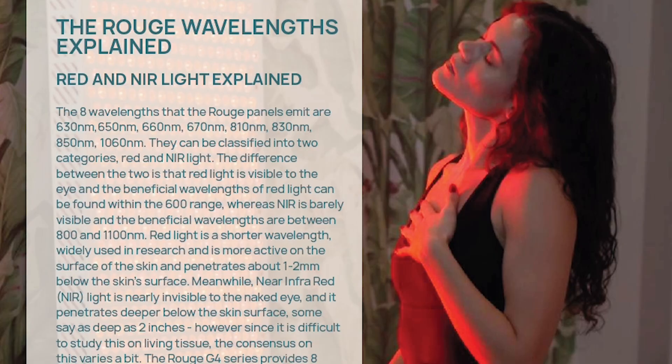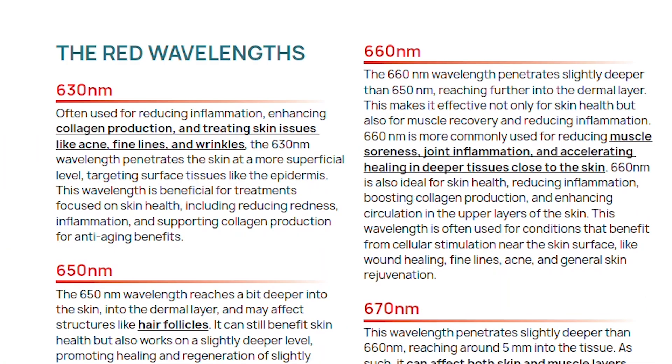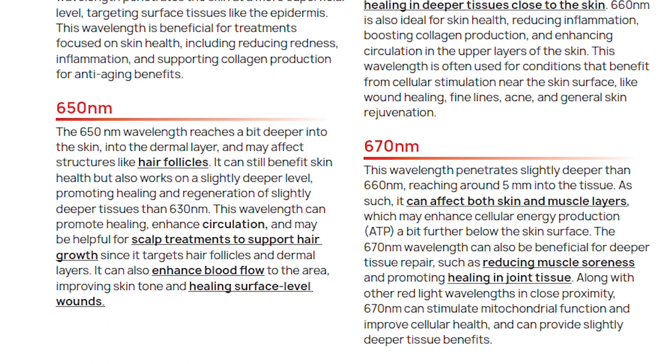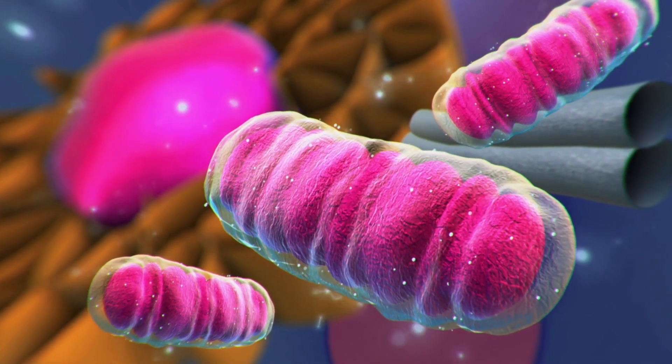I want to read to you some of the actual benefits that have been proven from red light therapy. The list is really quite astounding: anti-aging, wound healing, faster muscle recovery, improved mental performance, mood enhancement, cognitive benefits, chronic pain relief, reduction of inflammation, improved sleep, and the one we're going to hone in on today — enhanced mitochondrial function — which means boosting the cell's ability to produce ATP, the energy you use to function. The more ATP your cells produce, the better you'll feel, the better you'll heal, and the more energy you'll have.